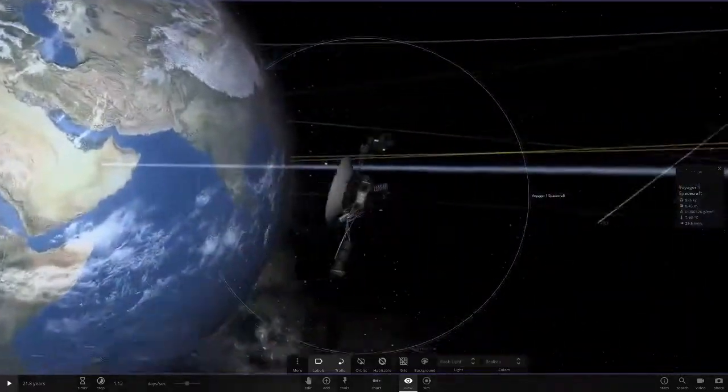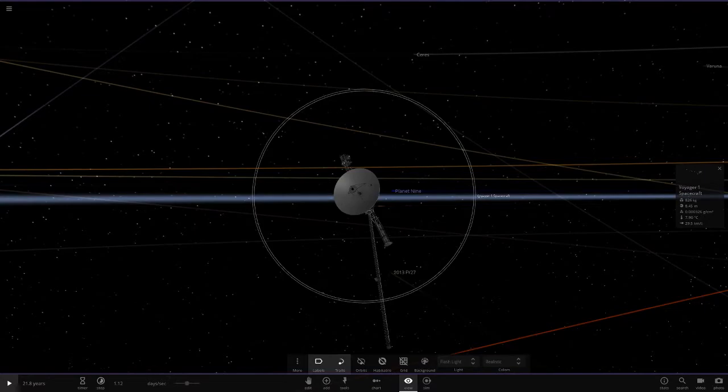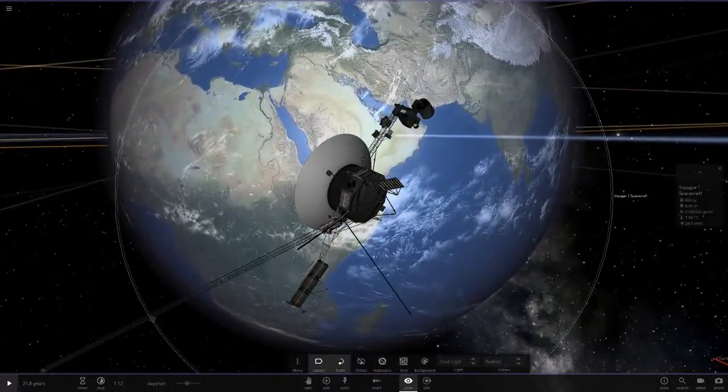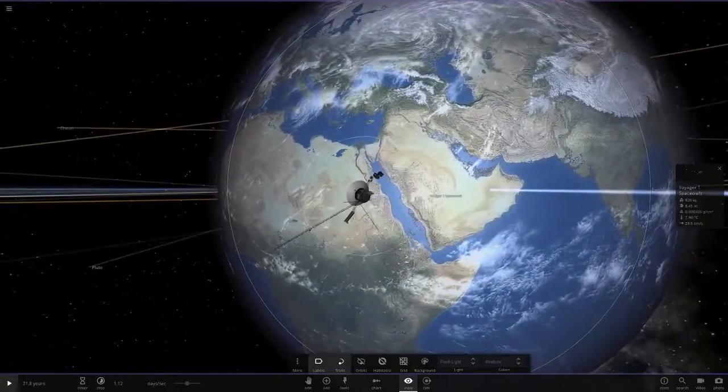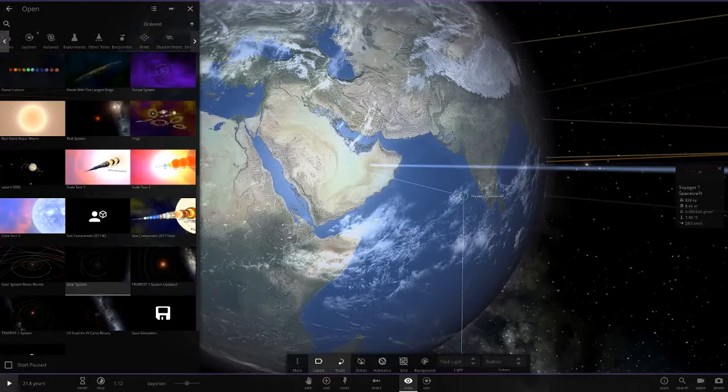Good old Voyager 1 — this was launched on the 5th of September 1977, so a long way before I was born. Remember it launched in 1977, but then there was a very well — a two-year wait until it arrived at its first destination.